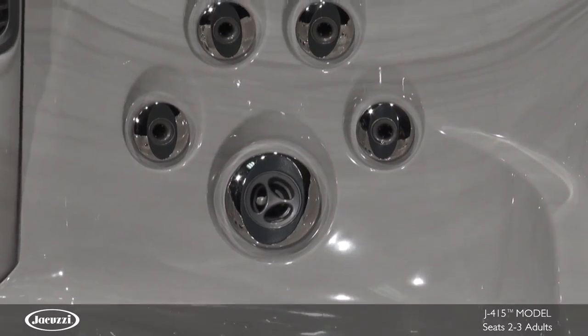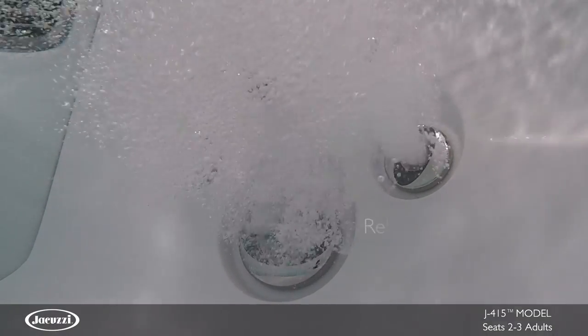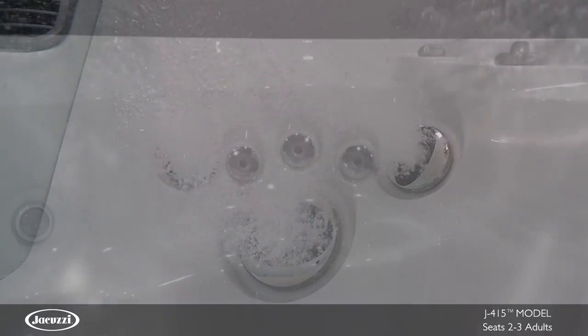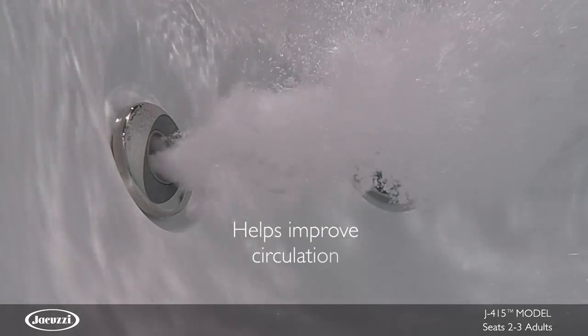Perfect for stimulating small muscle groups, the PowerPro FX jets focus on the middle of the back to relieve tension and strain. The rifling action of this spiral jet coupled with the warm water helps improve circulation.